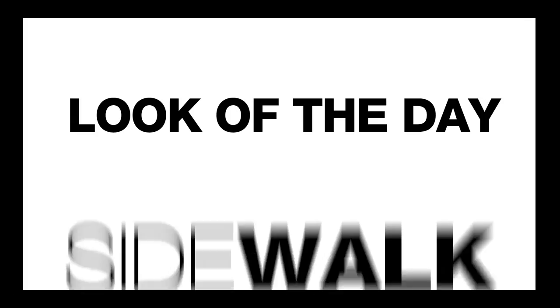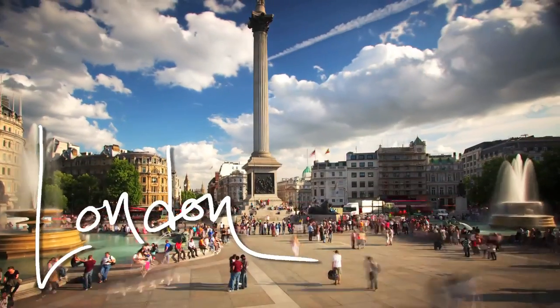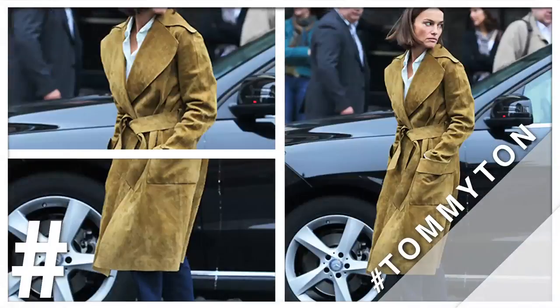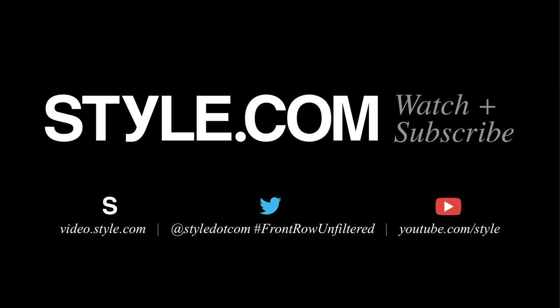That was the season in street style, Marina, and I have to say I know if you were on the streets of Paris, Milan and London, we would have seen you on there. But I've been lucky enough to have you here on the couch with me in New York. Thank you guys. Be sure to subscribe at video.style.com and tweet at us or Instagram at hashtag FrontRowUnfiltered.